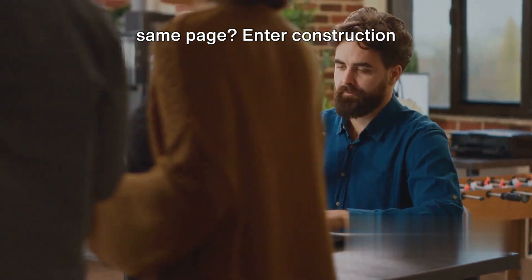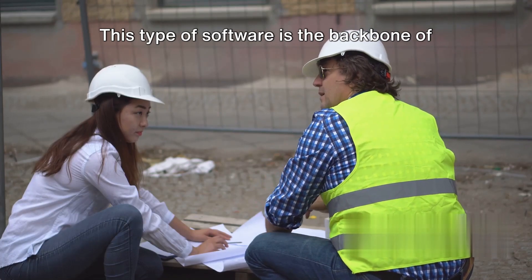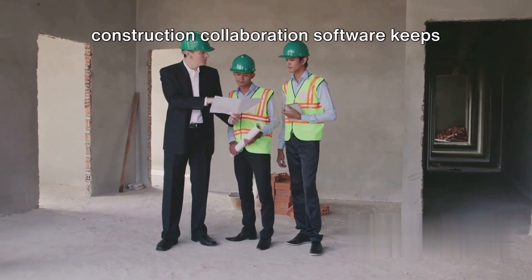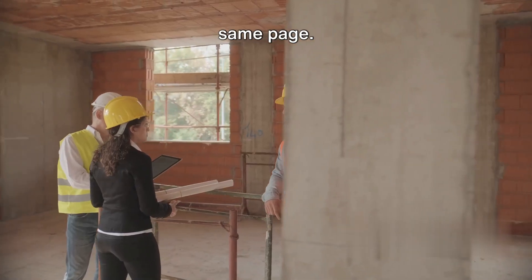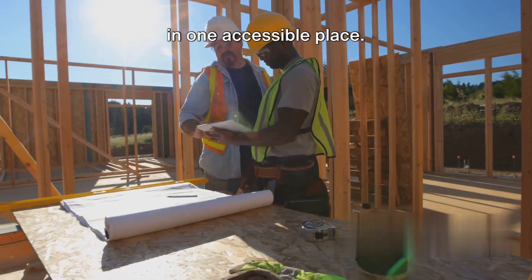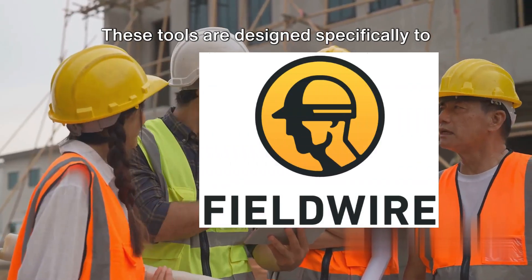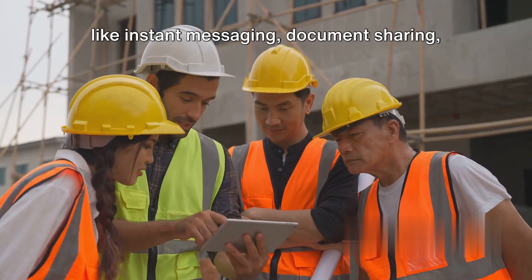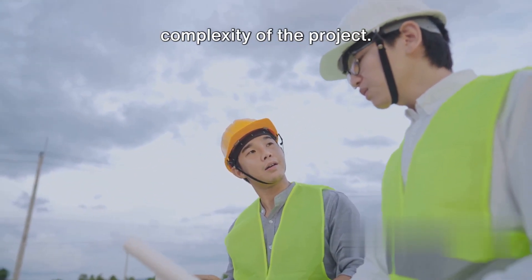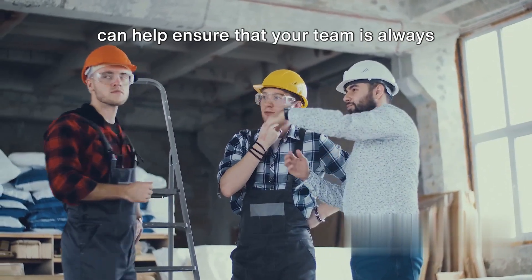To keep everyone on the same page, enter construction collaboration software. This type of software is the backbone of any construction project, fostering seamless communication and data sharing among team members. Whether you're on-site or off, it keeps everyone connected, informed, and eliminates miscommunication. Popular choices include Procore, Buildertrend, and Fieldwire. These tools provide features like instant messaging, document sharing, task assignments, and progress tracking, making collaboration easy and efficient regardless of project size or complexity.